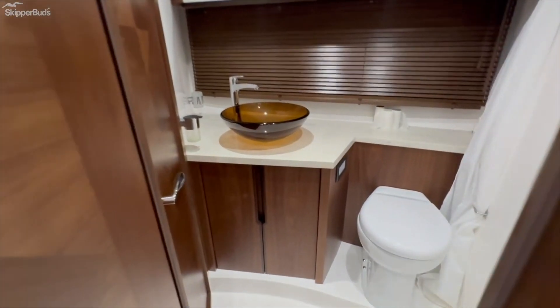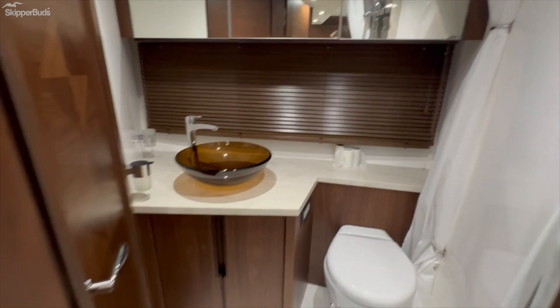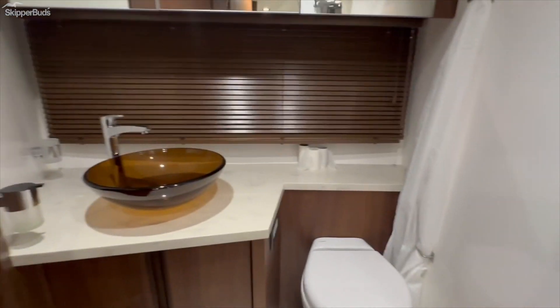Here's the day head, which also doubles as a head for the VIP cabin. It's a wet head, but there's pretty good space in here.